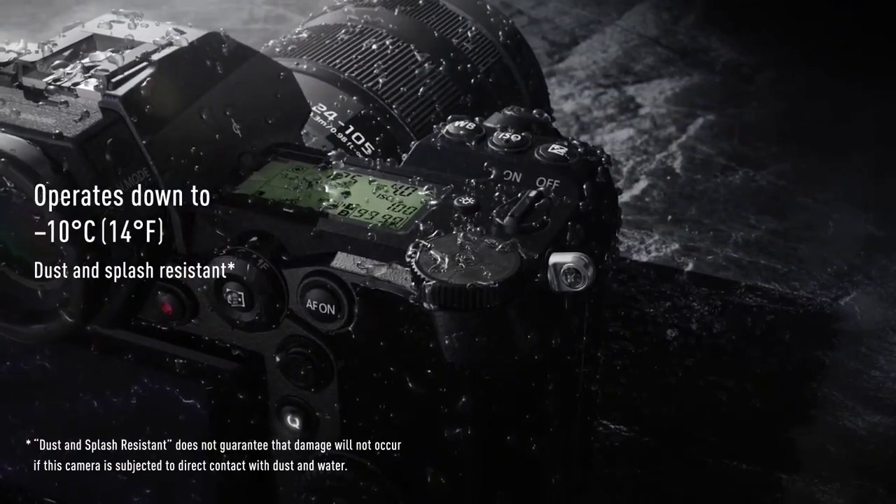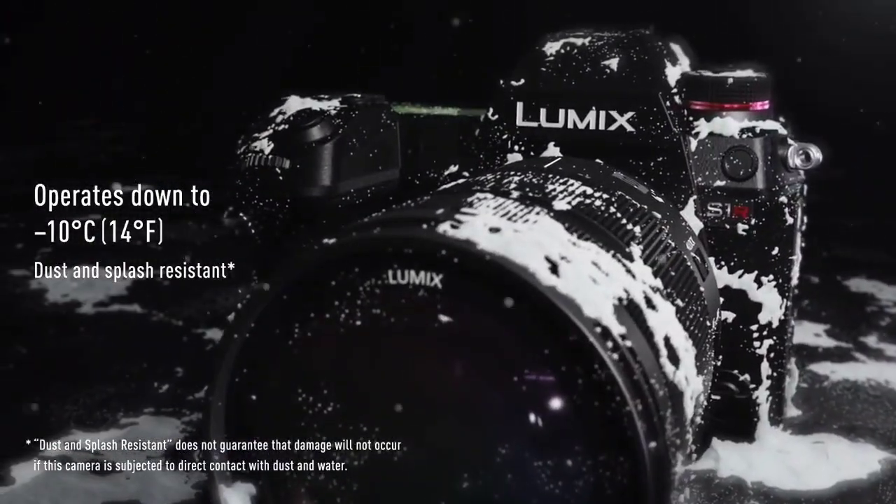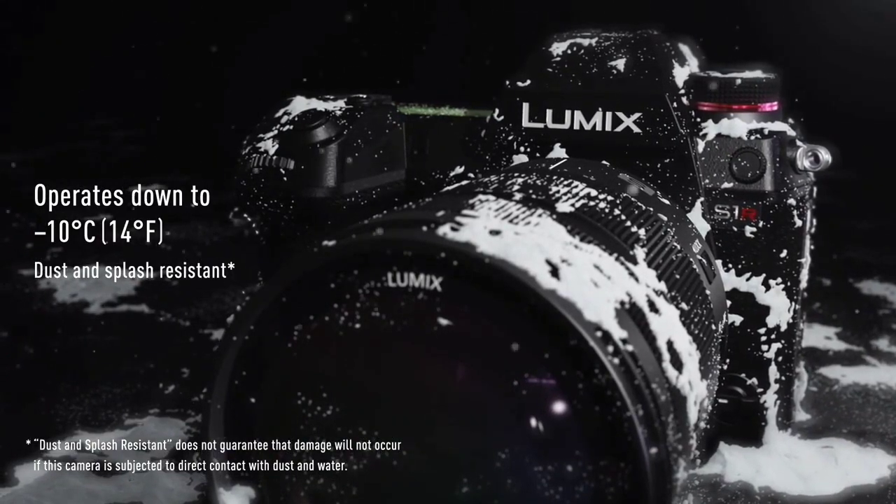The IBIS is effective, but the autofocus is less so, feeling particularly hesitant in low light.